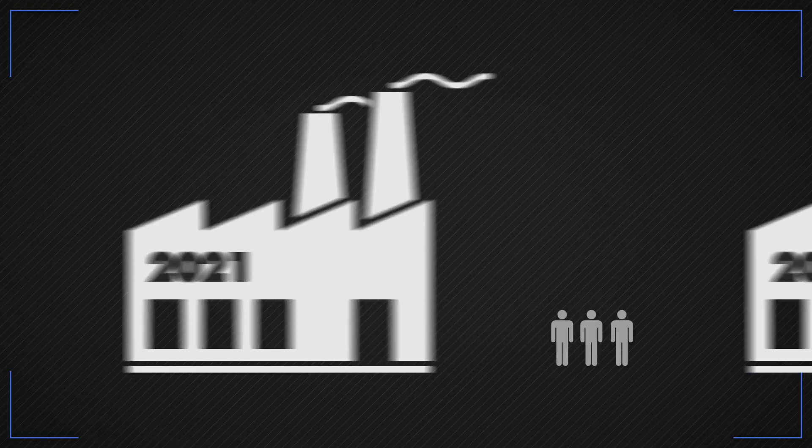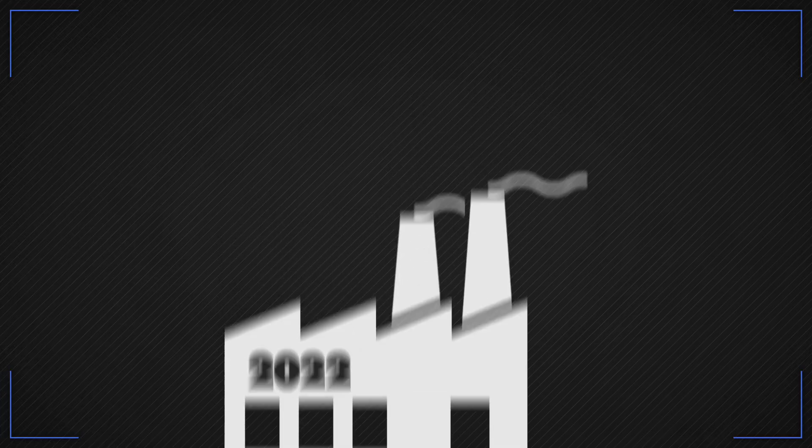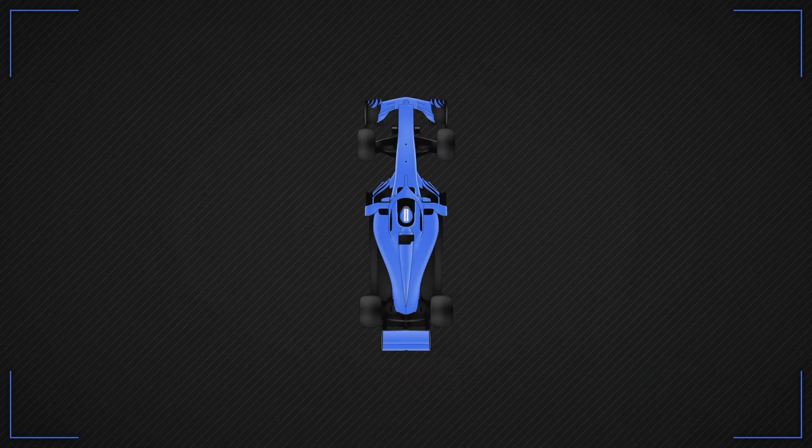As plans develop, design personnel are moved from developing the current race car to next season's car, and over winter, parts get made and the car is born.